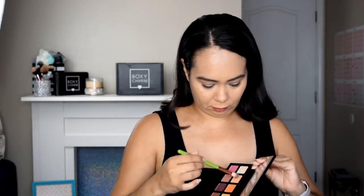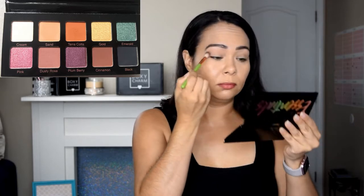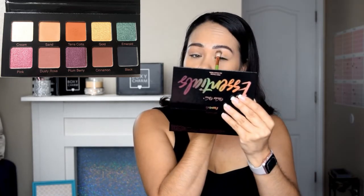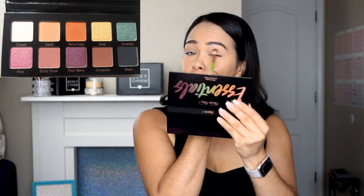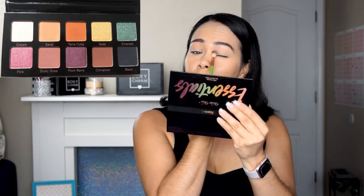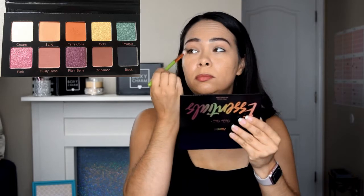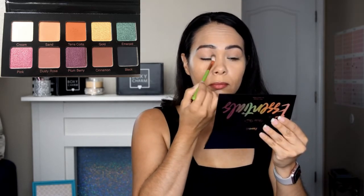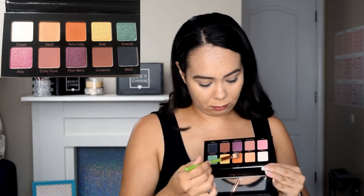I really wanted to play with this palette, so I'm going to use most of the colors to see how it works on my eyes — just creating a simple look. I'm starting with 'Sand,' which is the lightest shade — it's matte and almost the same color as my lid. I noticed that if your eyelids have some type of powder on them, products will attach better and blend more smoothly versus just having concealer, which feels tacky. Then I'm picking a warmer shade — that's the 'Terracotta,' which is that orange shade right next to Sand.